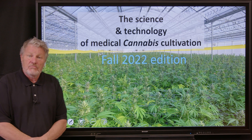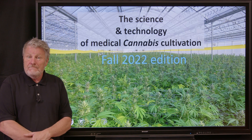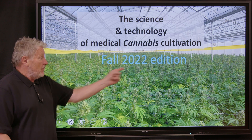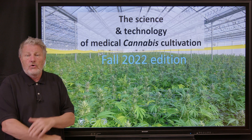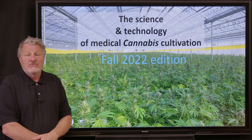I'm Bruce Bugbee, professor of crop physiology here at Utah State University, and I'm thrilled today to be announcing the fall 2022 edition of our well-known course in medical cannabis cultivation.